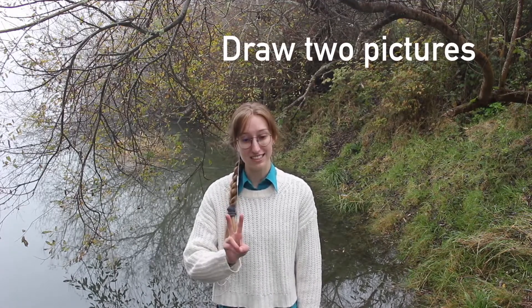Hello! Today we're going to go on a journey. And while we go on this journey, we're going to tell you a story. As we tell this story, we want you to draw two pictures. We'll let you know when it's time to switch to the second picture. We will also let you know when you can pause the video if you need more time to work on the activities.